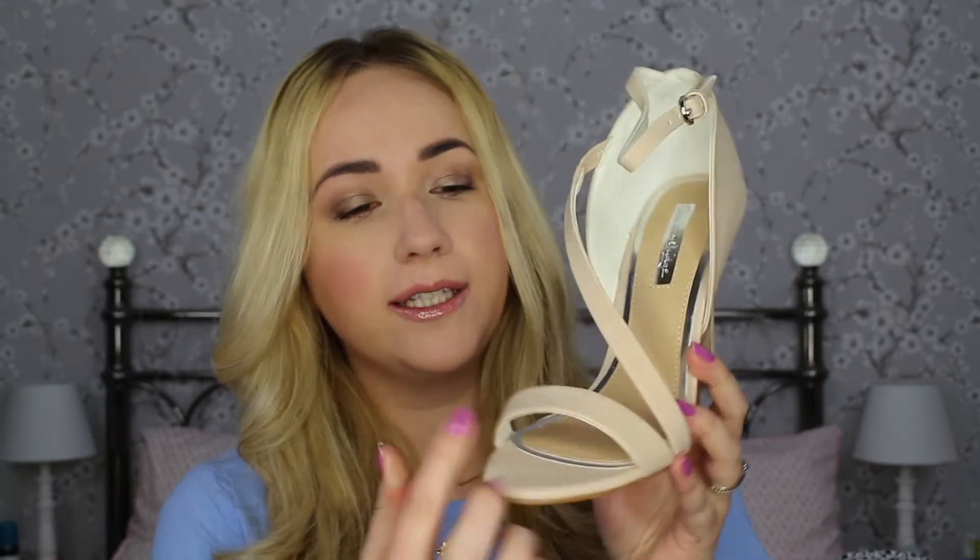Then from Miss Selfridge I've got another pair of heels. I've wanted a nude pair for a really long time and never found any that were flattering for my feet — until I saw these. They've got a little strap that crosses over, with an elasticated section, and then a strap that goes around your ankle. I just think they're really classic and really gorgeous, and again they're not that high.